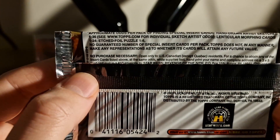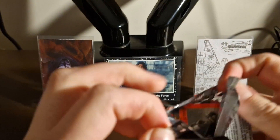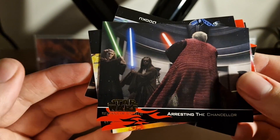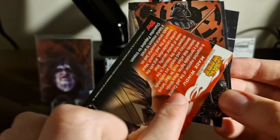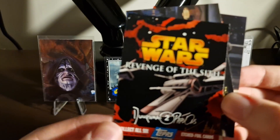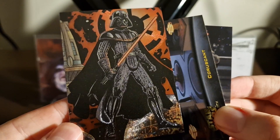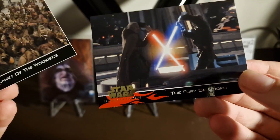Revenge of the Sith — from when it came out, so about 17 years old. This set features sketch-artist etched puzzle cards — these packs might be stuck together after all these years. Opening them up: 'Arresting the Chancellor,' 'Battling the Buzz Droids' — that's cool — and then the next card: wow, that is really nice. It's an etched foil card — we'll sleeve that one. Also pulled 'Coruscant,' 'Planet of the Wookiees,' and 'The Fury of Dooku.'